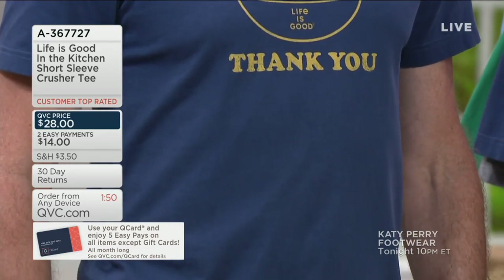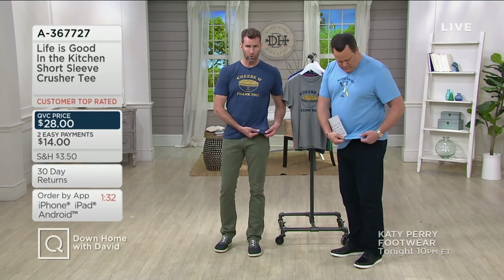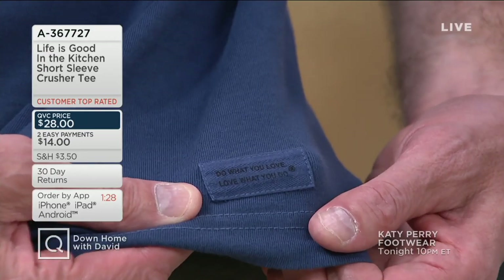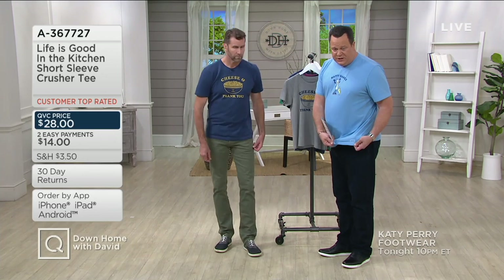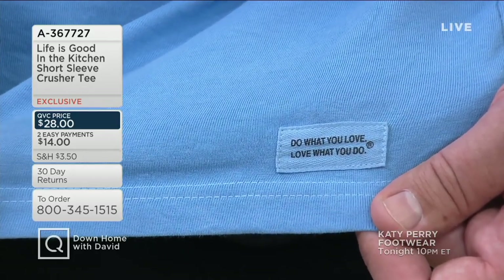Tell us about the shirts themselves — this is the Crusher Tee, our all-time best-selling T-shirt and our customers' favorite. Two features stand out: it's incredibly soft to the touch and it's very durable, it lasts. What I'm reading on QVC.com from all our foodies who've already purchased: they love the way this washes — machine washable, tumble dry. This is a beefy cotton. The Happy Dance shirts are all 100% cotton; only the heather is a poly-cotton blend. The shirts also feature a little locker label with our tagline: 'Do What You Love, Love What You Do.'